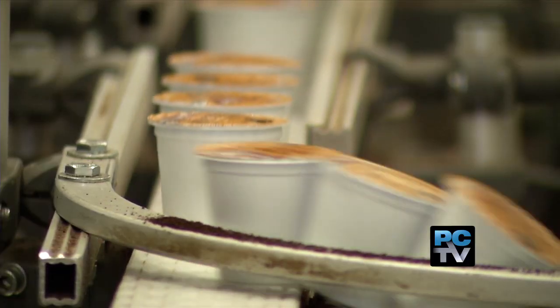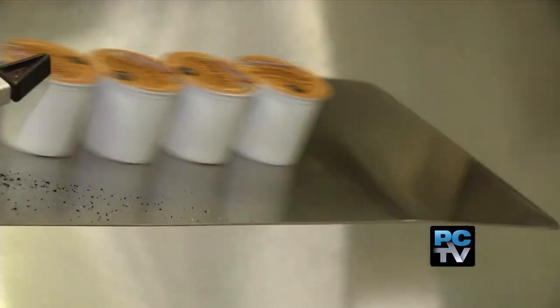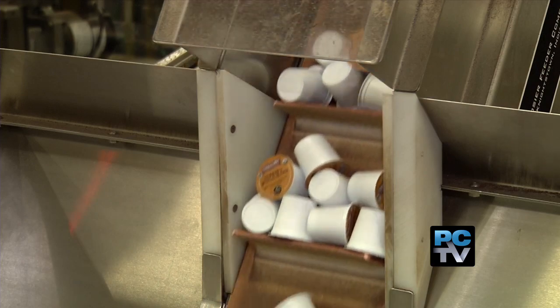Green Mountain Coffee Roasters makes the single K-Cups for the popular Keurig coffee makers. Lots of K-Cups, in fact. "We do millions a week." Millions? Millions.